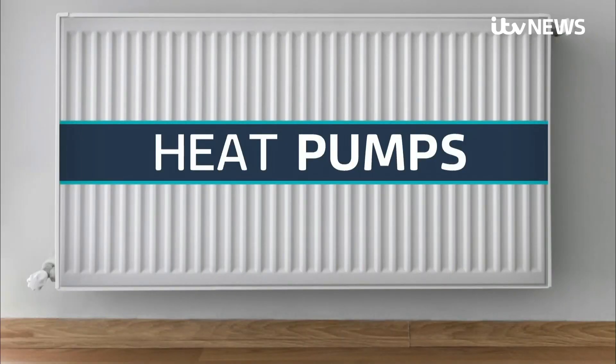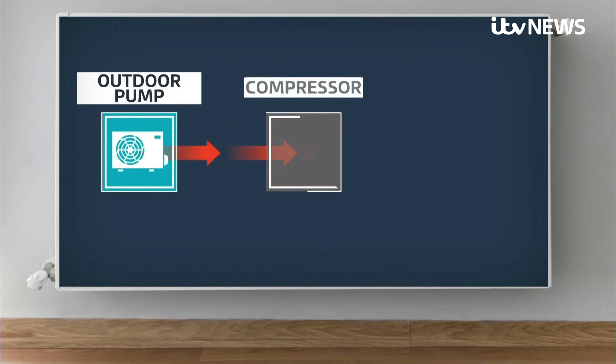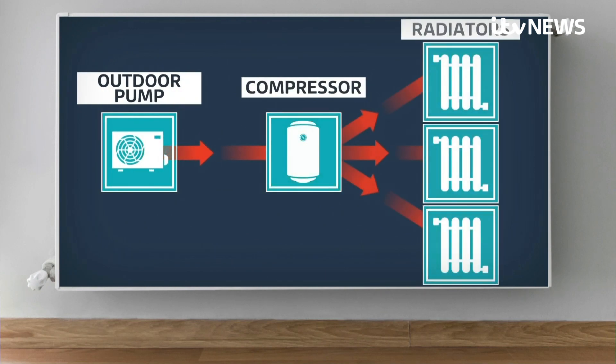Heat pumps use an outside unit to absorb warmth from the air or ground, even down to minus 15 degrees. A compressor boosts that heat, feeding radiators and water systems.